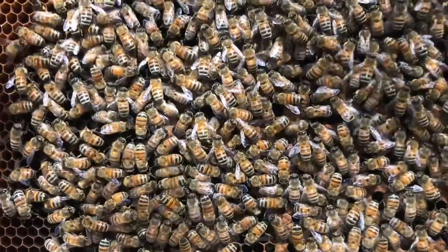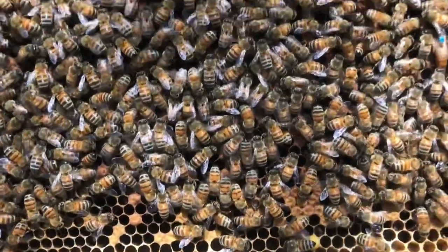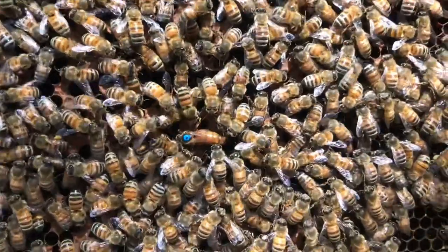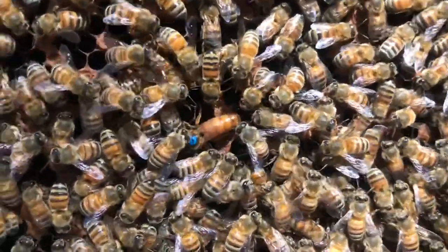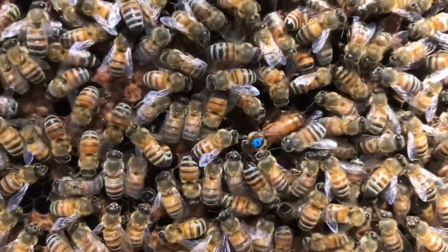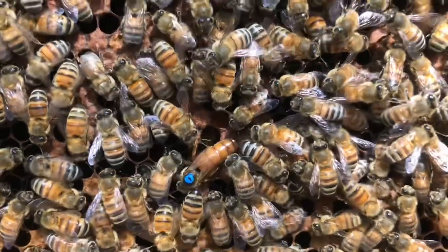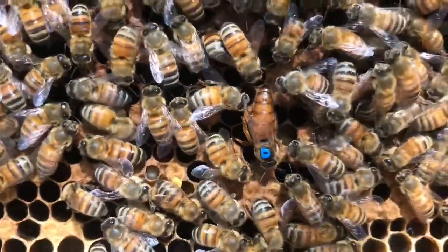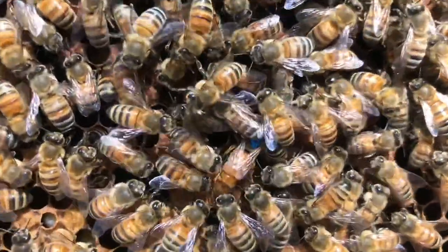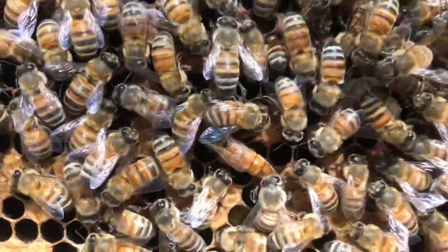This is a deep frame out of the top deep brood chamber on this hive. See if you can spot the queen — she kind of sticks out a little there with her blue dot. She is a first year queen, actually. She was made in a walk-away split back last August. This would really be her first full season, but she was mated in 2020 so she gets the blue dot. Whereas if she had been mated this year we would put a white dot on her.